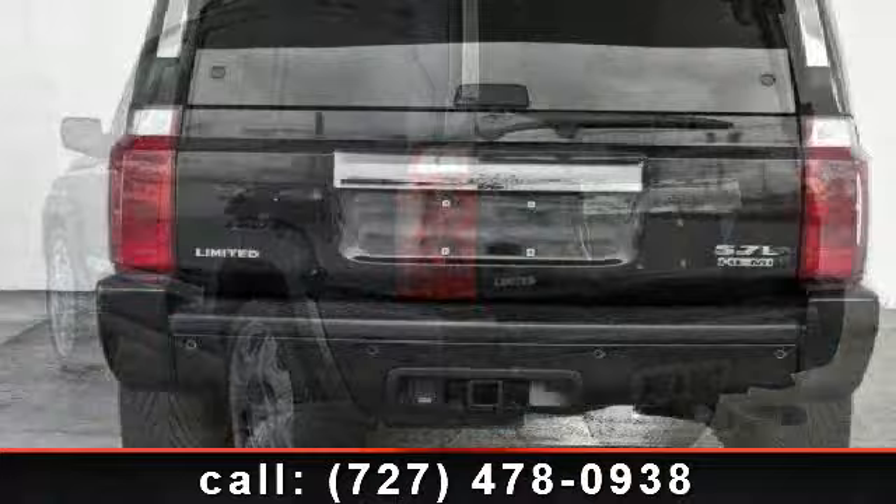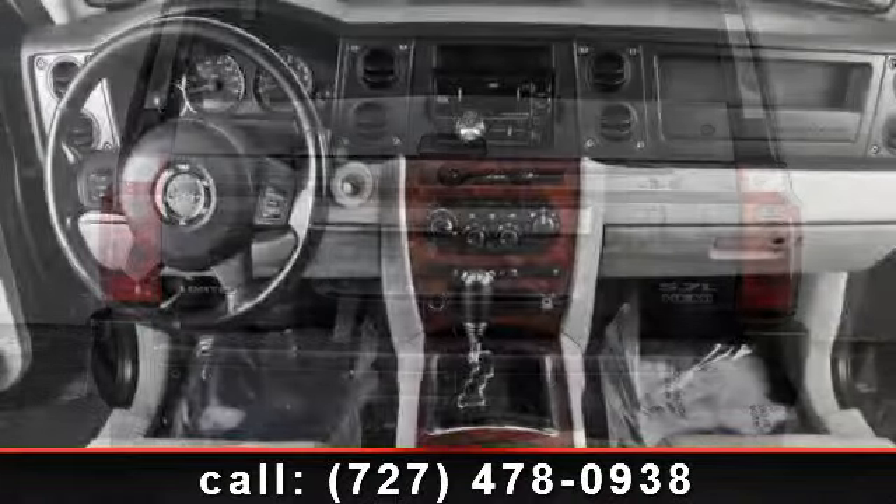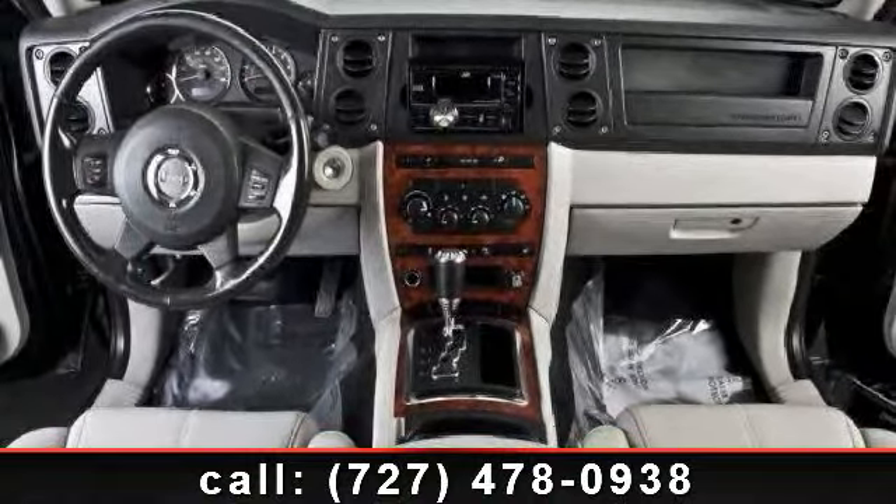Enjoy these notable features: rear AC, CD changer, power outlet, passenger airbag sensor, conventional spare tire, rain sensing wipers, and premium sound system.